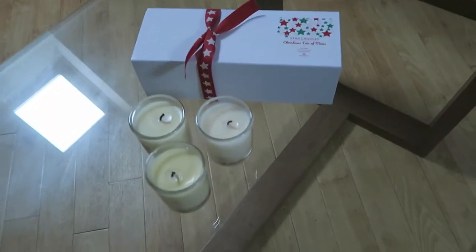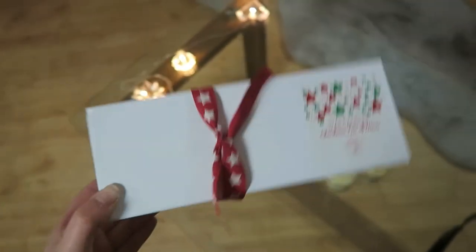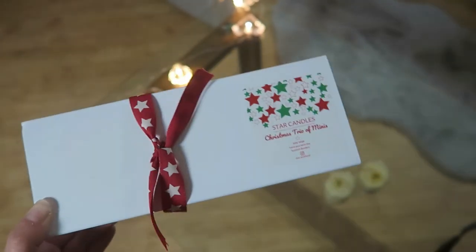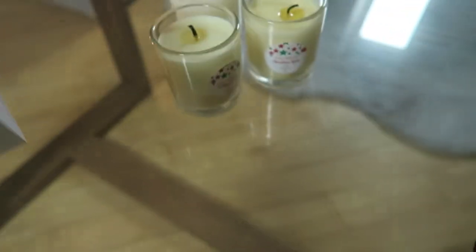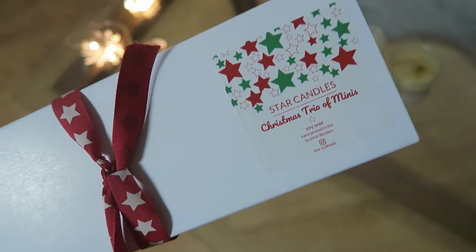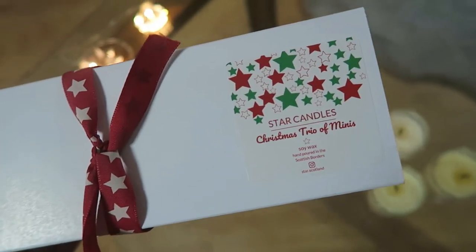These are some candles I got from a friend. They come in this packaging which is a Christmas trio of minis and they slide out the side — I think that's super nice and perfect for a gift. I know a lot of people have Secret Santas this time of year and I'm definitely going to be stocking up on a few of these to hand out. They smell amazing and the lovely lady who makes them actually took one of our puppies, Lulu.